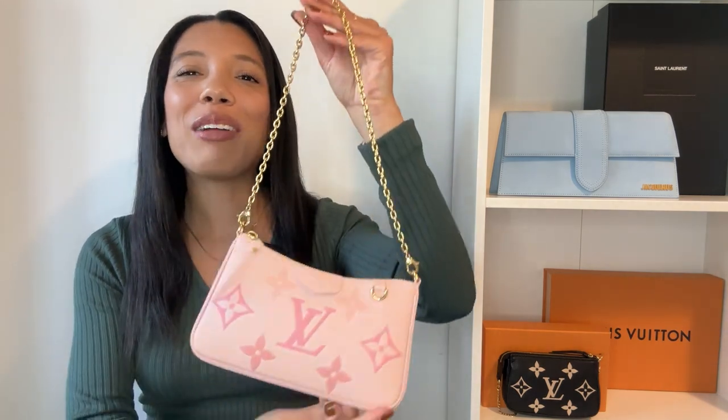The last favorite I'm going to talk about today is definitely my absolute favorite — I saved the best for last. If you're familiar with my channel, I don't think this is going to come as a surprise because I have sung this handbag's praises. So of course, I'm talking about my beautiful Easy Pouch On Strap from the By The Pool collection. This gradient pink just absolutely does it for me. Pink is my favorite color, and I find that because I have this handbag, it actually encourages me to wear pink even more.